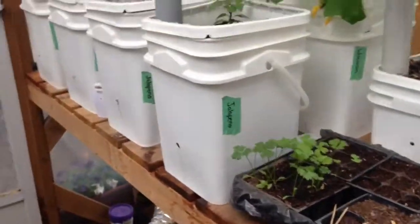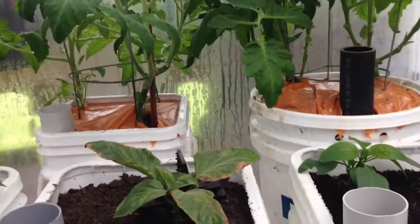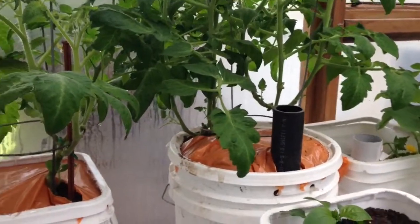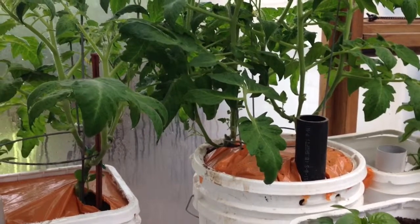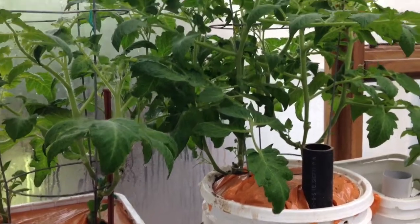Hi YouTube, it's Tevis from Pursuit of Eden. I was trying to get a little bit of film of some of the chicks but it's not really working out, so I thought I would just give you a little greenhouse update, especially on the global buckets as they are doing exceptionally well here in the greenhouse right now.